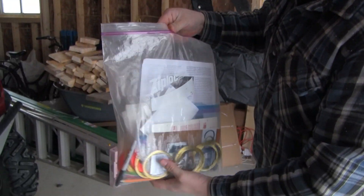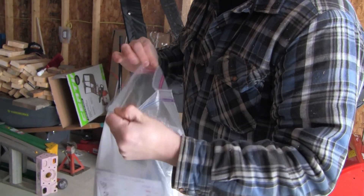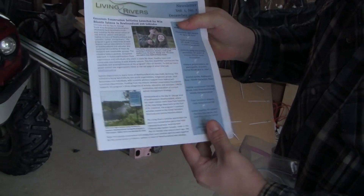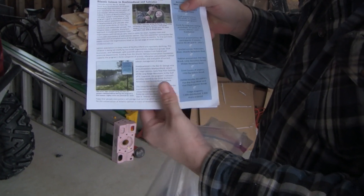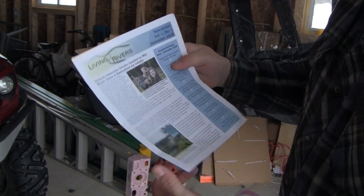Here's the kit we put together for you. I gave you our Living Rivers newsletter, which promotes a lot of the salmon work we do on the island during the summer. There are signs we put along the rivers, along with a photo of Tony Pottle teaching kids how to fly tie, because we do a lot of fly tying workshops with youth on the island.